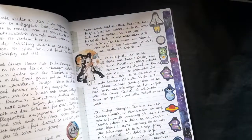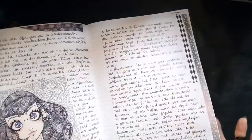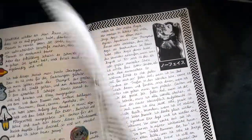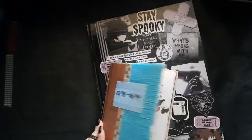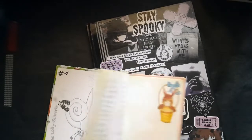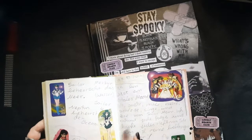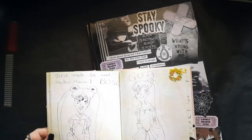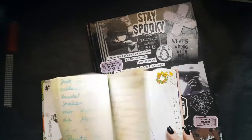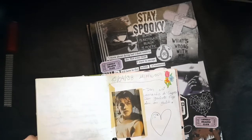If it's a stationery item I always have to include, then it's washi tape and pictures. How do I express what I'm going through if I don't put in pictures? I even did this in my childhood journal — I had to express my love for Sailor Moon in there. That still gives me the creeps, but I was only about 12 years old, so whatever.